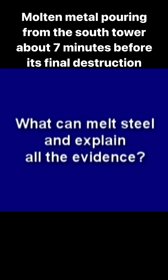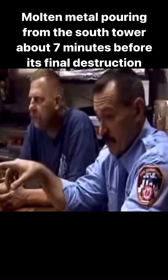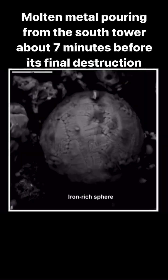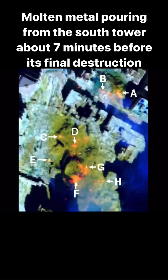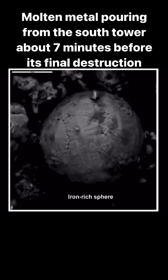So what can melt steel and explain all the evidence? Independent scientists began to piece the evidence together and suggested some type of thermitic material must have been used as part of the towers' demolition. Thermite is a mix of iron oxide and aluminum, and thermate is a mix of thermite, barium nitrate, and sulfur.